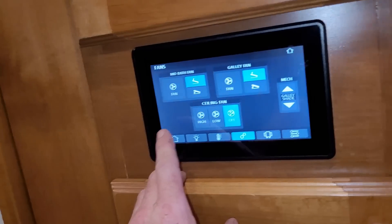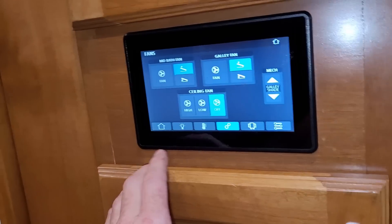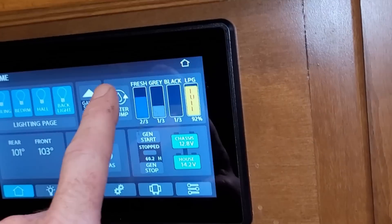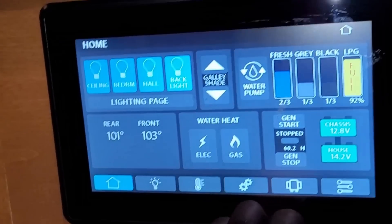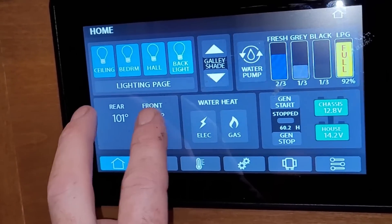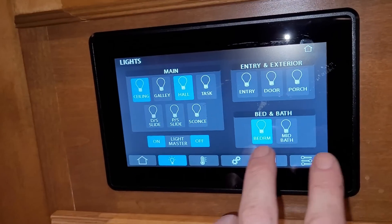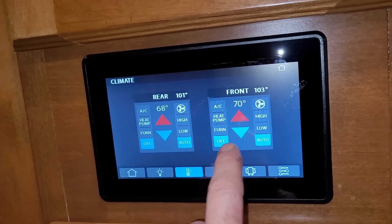I'll take you through this panel real fast — I'm not a big fan of touch-screen controls, I just like rocker switches, but that's not where the industry is anymore. On the home screen you can control common lights, that galley shade I showed you, turn the water pump on and off, and see the monitor panels. You can check battery voltages on your chassis battery and house battery, and start and stop the generator. The water heater is a 10-gallon Suburban — you can run it on propane or electric, and it'll actually show your thermostat temperature.